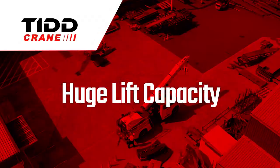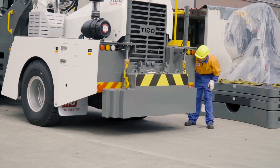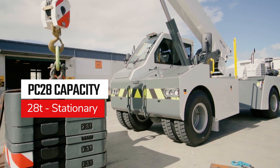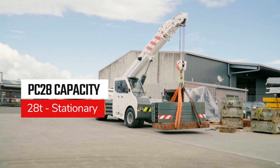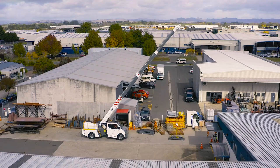Huge lift capacity. With its massive 2.3-tonne counterweight mounted at the rear, the TID PC28 delivers outstanding 28-tonne lift capacity and greater lift options, increasing job efficiency and capability, setting a new benchmark for the industry.